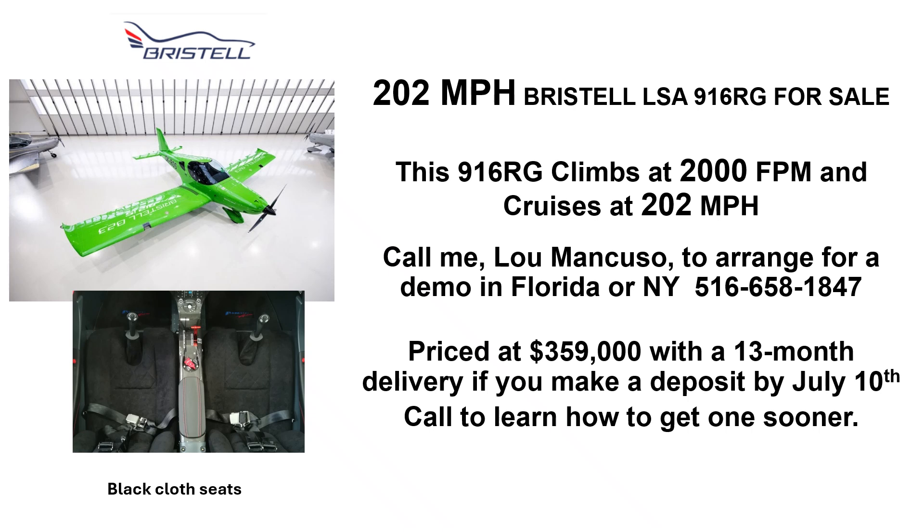Hi, I'm Lou Mancuso, the Landing Doctor. I have a 202 mile-per-hour Bristel Lightsport aircraft for sale. This 916RG climbs at 2,000 feet a minute and cruises at 202 miles per hour. Call Lou Mancuso to arrange for a demo in Florida or New York. My cell is 516-658-1847.